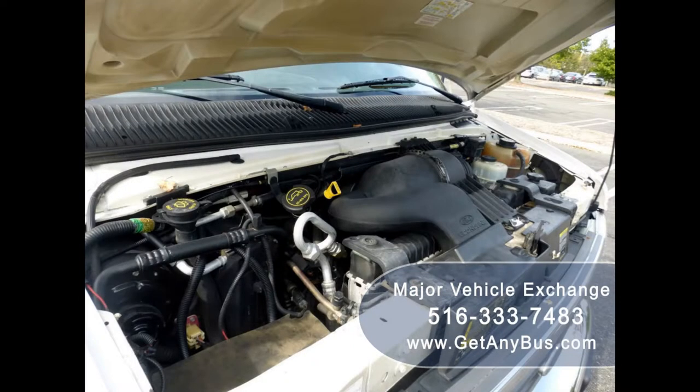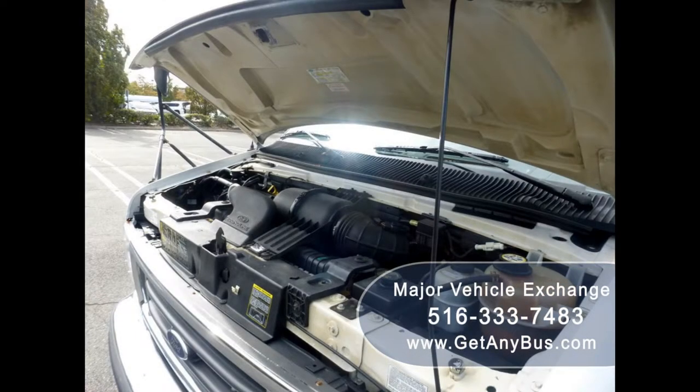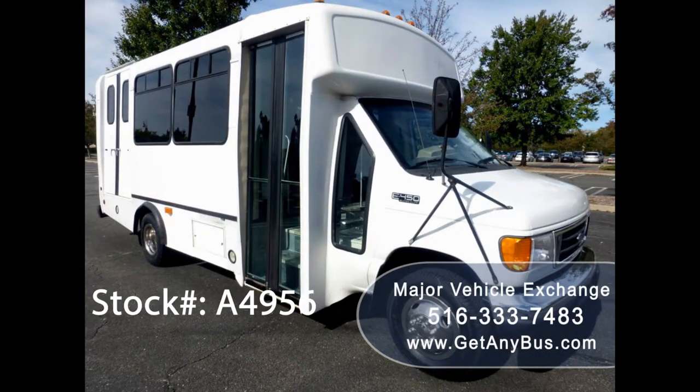It has a 6.8-liter V10 Triton gas engine which delivers superb power and performance under load. The engine starts right up, runs great, and is problem free.